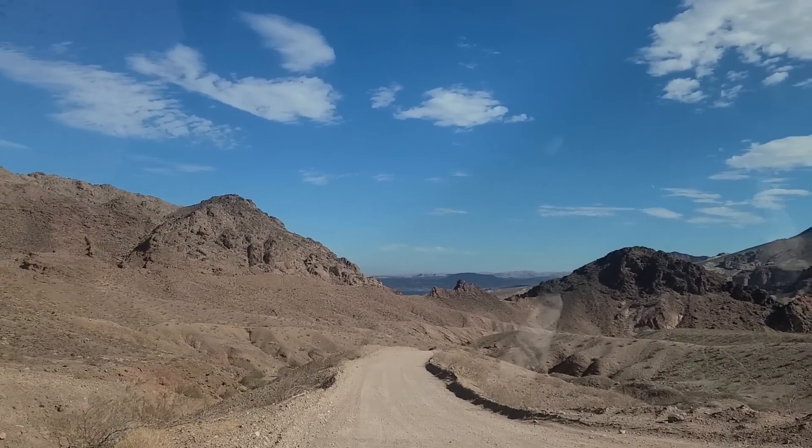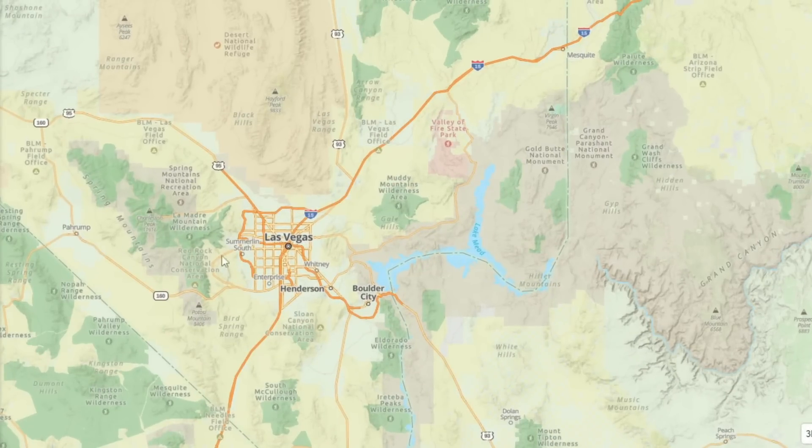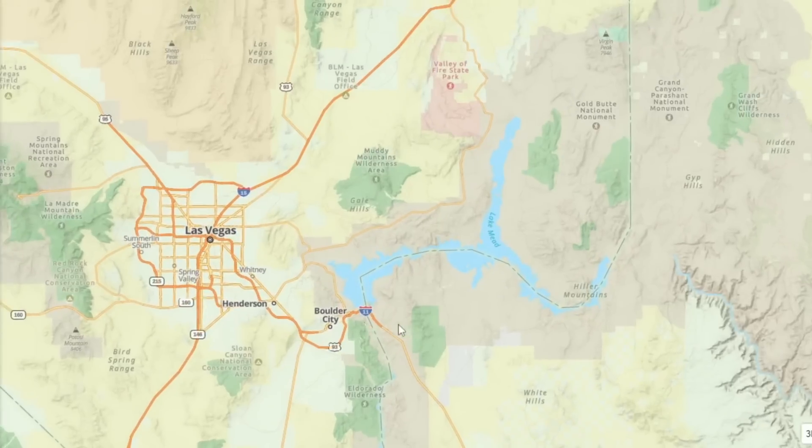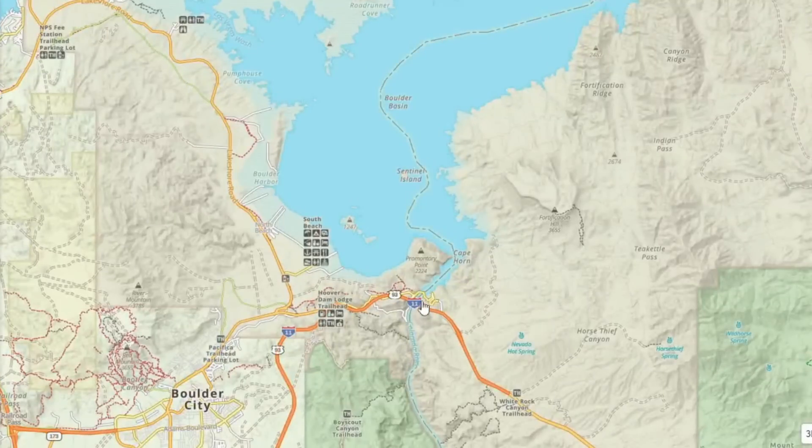We're headed down to Kingman Wash right now. Let's pull up a map. Here you're going to see Las Vegas, and just to the east of it is Lake Mead. We actually headed across the Hoover Dam, which is right here, into Arizona, and I'm going down the Kingman Wash to check out this cove right here.